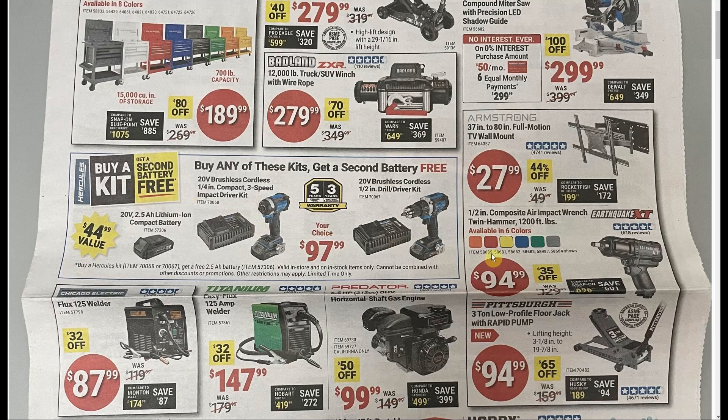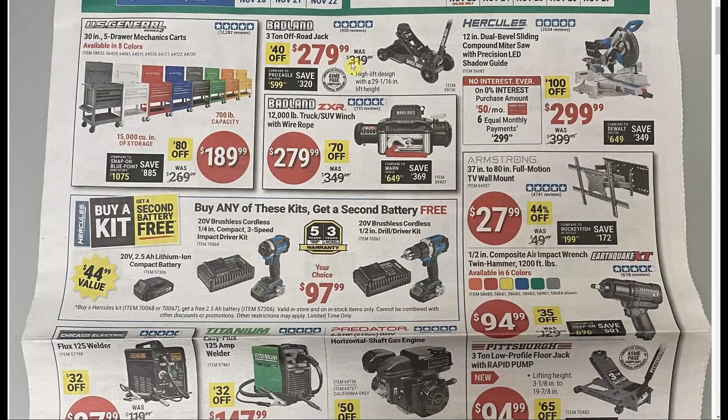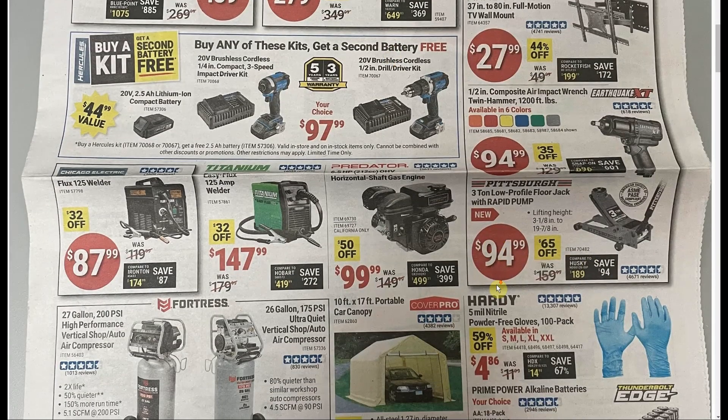We have the Hercules buy-a-kit, get-a-battery-free deal. It's a two-and-a-half amp-hour battery as your free item, so it's not the greatest battery in the world, but $97.99 for a full kit on an impact driver or drill isn't too bad. Hercules is what Harbor Freight considers their top-of-the-line brand. We'll have another one for Bauer coming up. The three-ton low-profile floor jack at $94.99 is actually a pretty good deal if you just need a regular jack and don't need the off-road version.